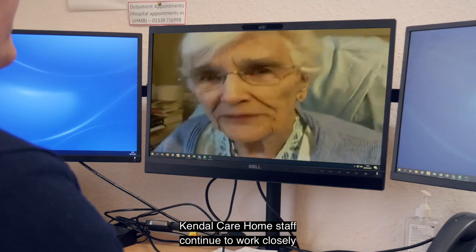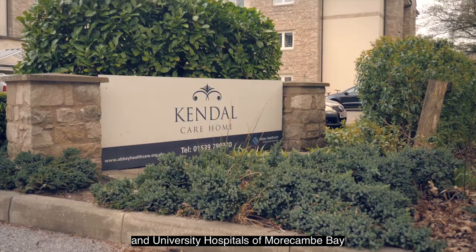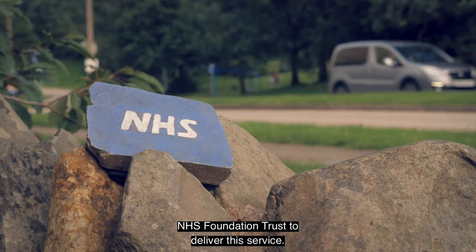Kendall Care Home staff continue to work closely with local GPs, Kendall Integrated Care Community, and University Hospitals of Morecambe Bay NHS Foundation Trust to deliver this service.